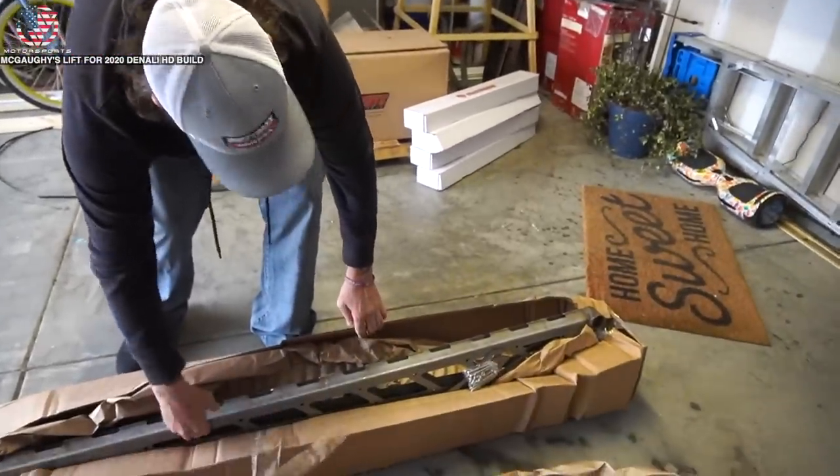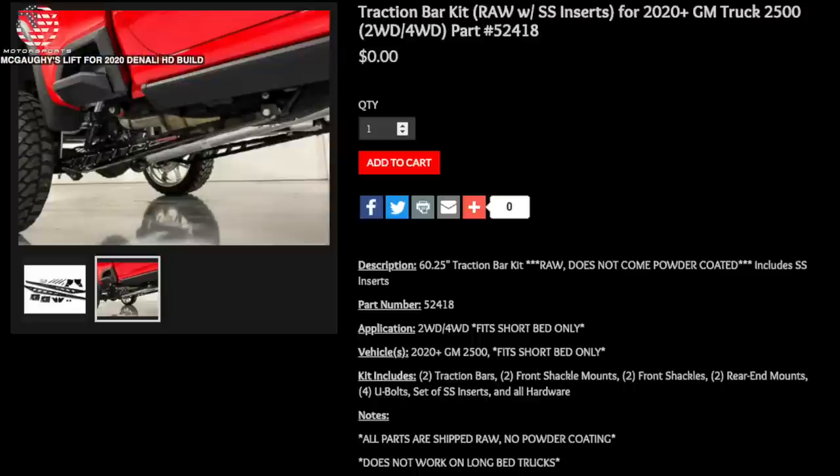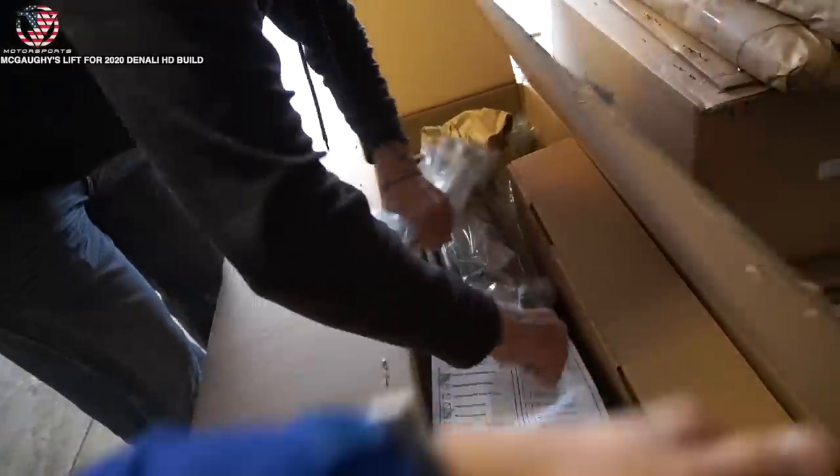The traction bars when you buy them do come raw, so you have to get it painted or powder coated. I need to disclose something - we are working with McGoy's, so some of the parts we were able to get raw instead of already powder coated. Typically you would get some components already powder coated black, but they made an exception because we're going to get it powder coated ourselves. If you order your lift kit, don't expect some of these parts to be raw.